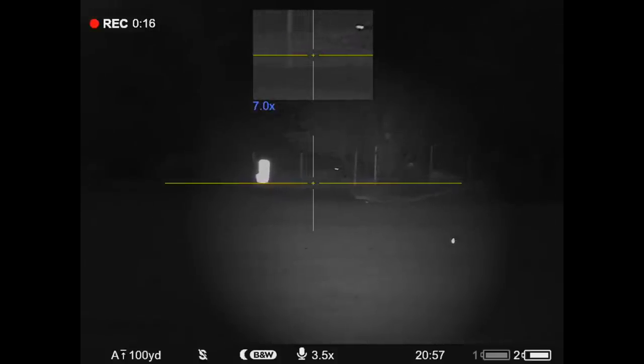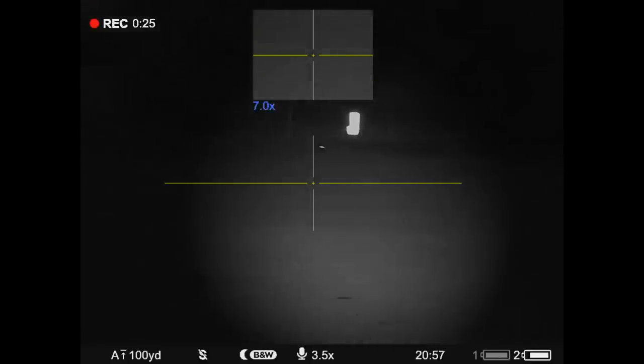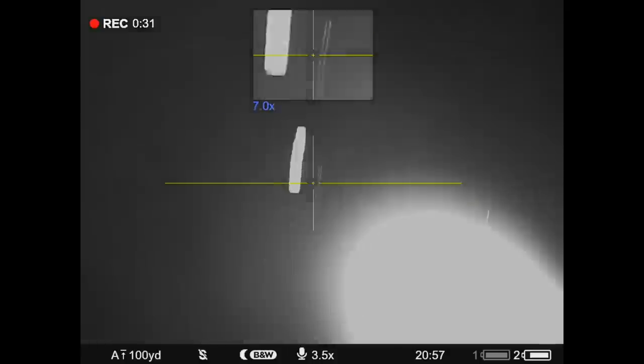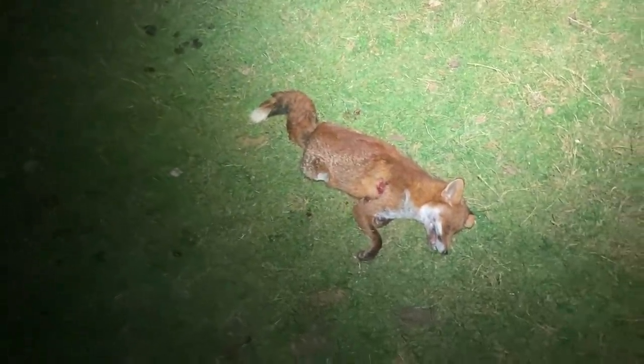I was having a few teething problems getting the light set up in the right place, but you'll get there eventually. This one had a bit of a spurt of adrenaline — went down with the second shot, though it was probably already down anyway. Definitely a fox, not a labradoodle. That's one out of the way for Graham — he'll be happy about that.